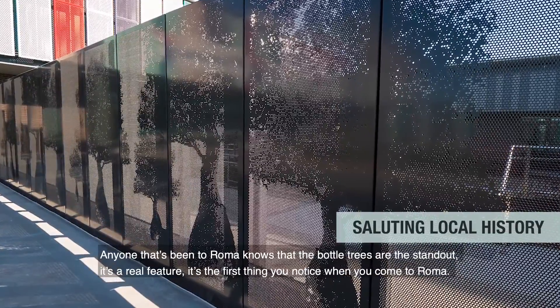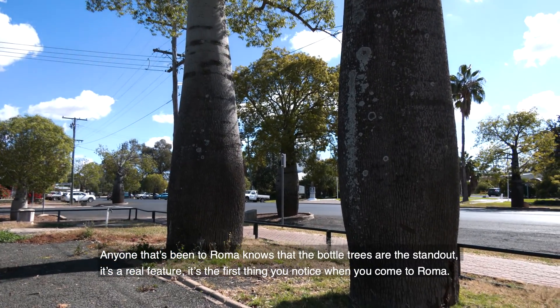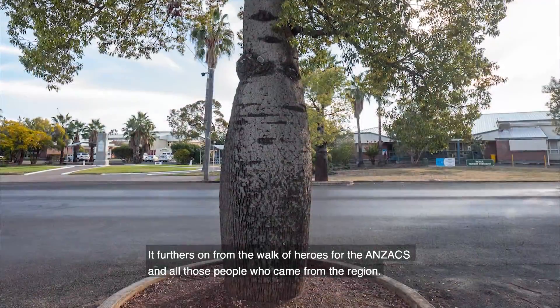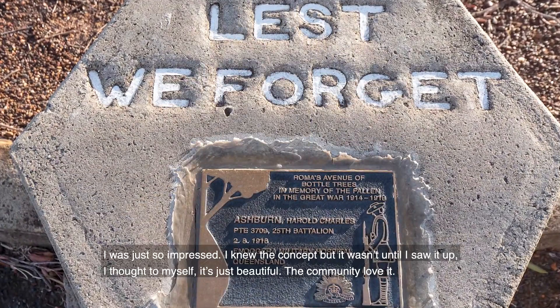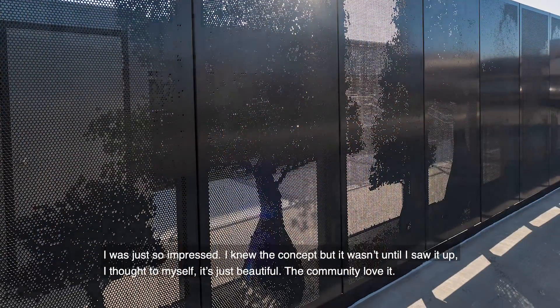Anyone that's been to Roma knows that the bottle trees are the standout — it's a real feature, it's the first thing you notice when you come to Roma. It fervours on from the Walk of Heroes for the Anzacs and all those people that came from the regions. I was just so impressed — I knew the concept but it wasn't until I saw it up, I thought to myself, it's just beautiful.